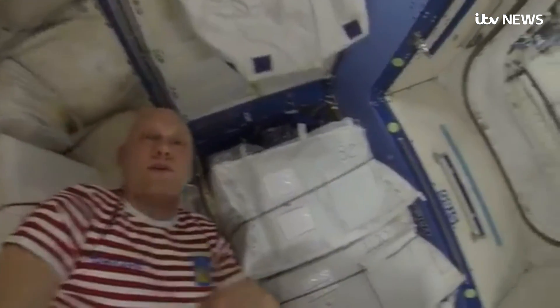Floating through the connected modules — in total about the size of one and a half jumbo jets — there is life here, but not as we know it.